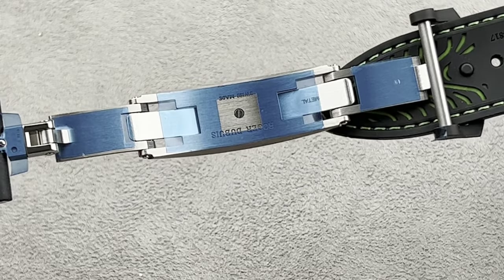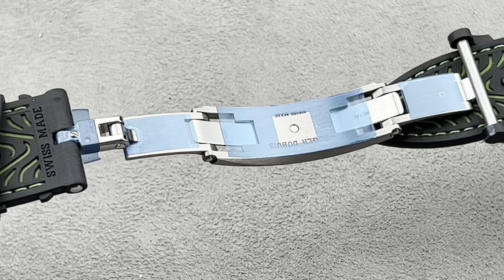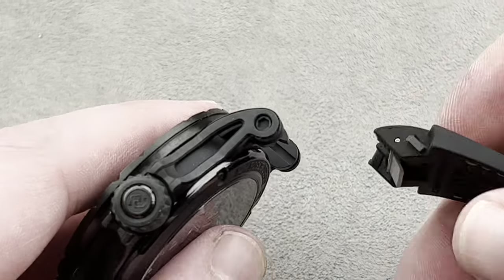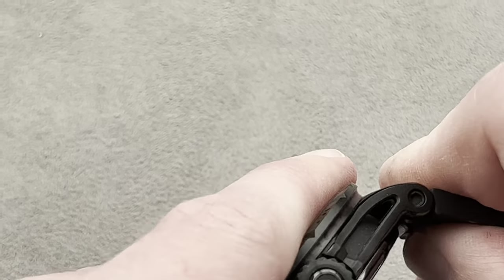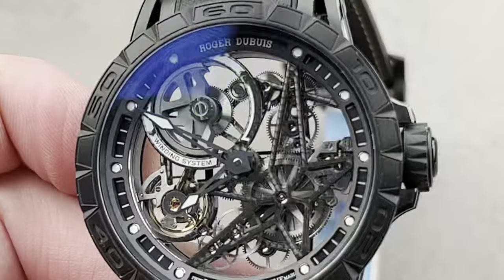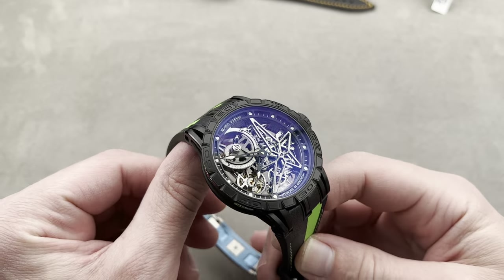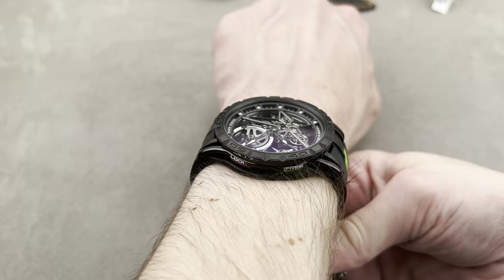We're not used to seeing the Poinçon de Genève on such avant-garde and aggressive timepieces, but this watch certainly qualifies — being made of DLC-coated grade 5 titanium. Here's the little push button on the crown itself: you push that button to remove the crown shoulder and place a Pirelli rubber replacement in green. This watch is just a ton of fun. It has the GNF Châtelain double deployant with the leaf spring that we've seen on many different brands, most notably Richard Mille. It is a wonderful type of clasp that is very secure, and the watch is secure for surface swimming with its 50-meter water resistance, so it is a true sports watch.